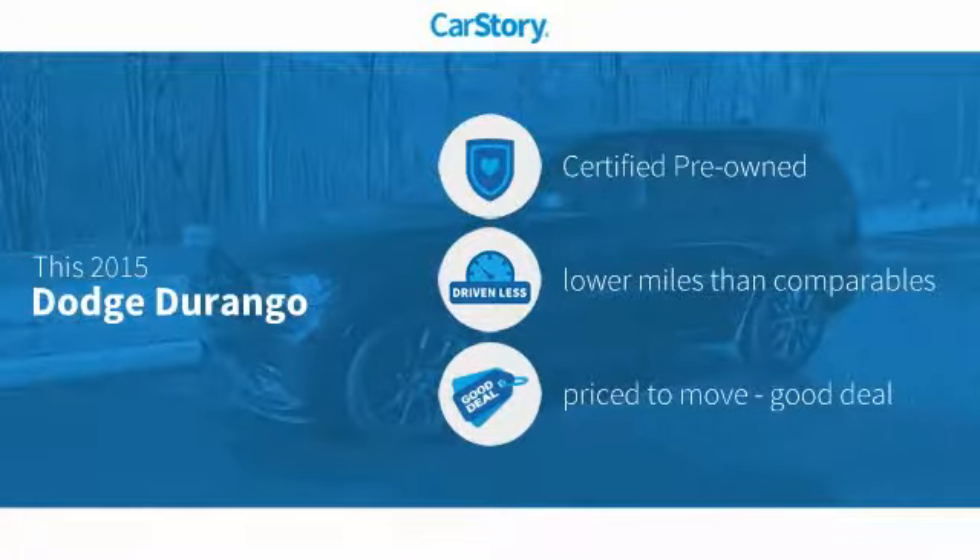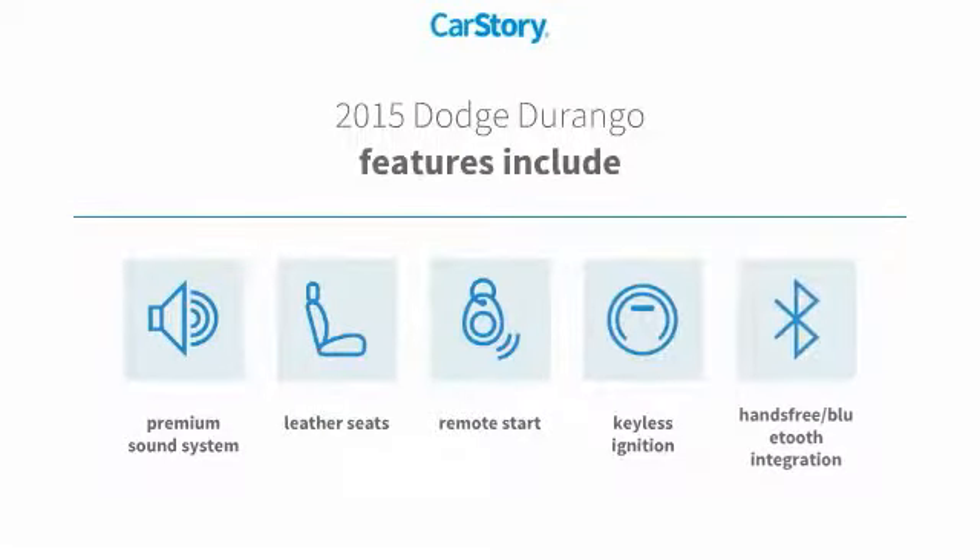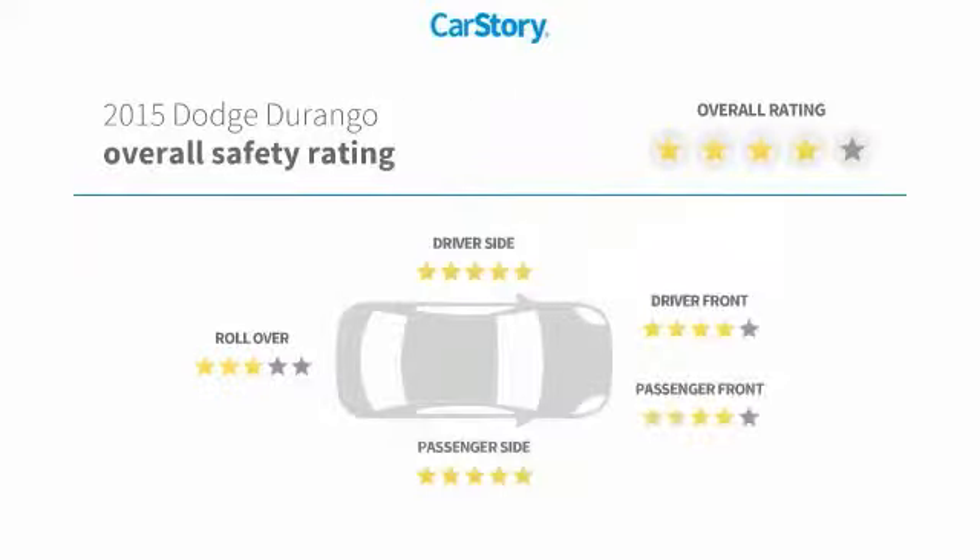This vehicle is certified pre-owned, with low miles and a good deal. Features also include remote start, keyless ignition, premium sound system, leather seats, and hands-free Bluetooth integration.